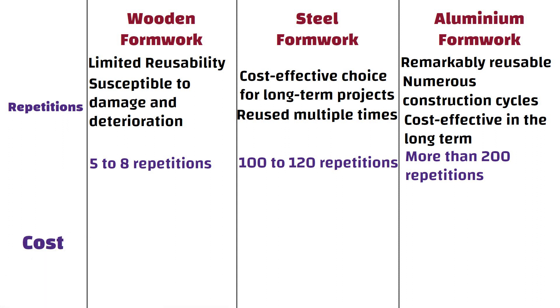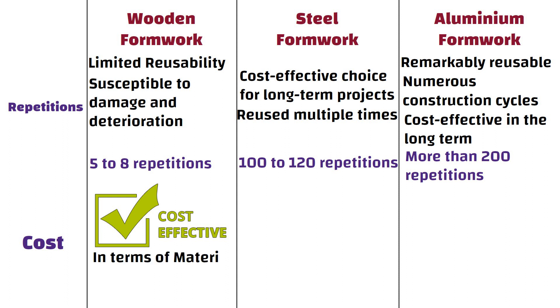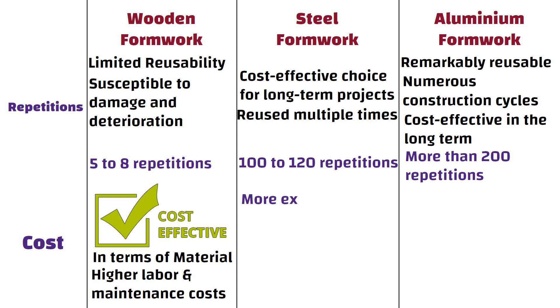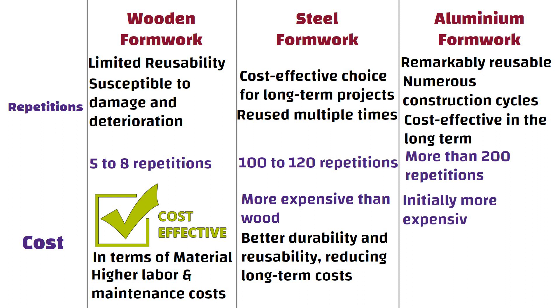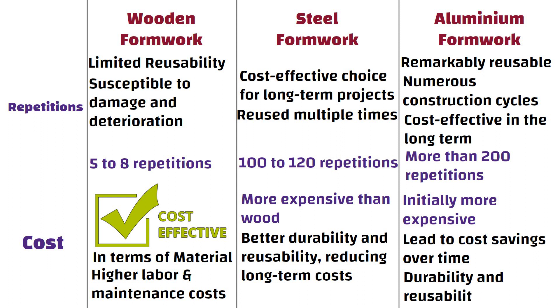Wooden formwork is often the most cost-effective option in terms of material, but it may incur higher labor and maintenance costs. Steel formwork is more expensive than wood, but offers better durability and reusability, reducing long-term cost. Aluminium formwork is initially more expensive than both wood and steel, but can lead to cost savings over time due to its durability and reusability.